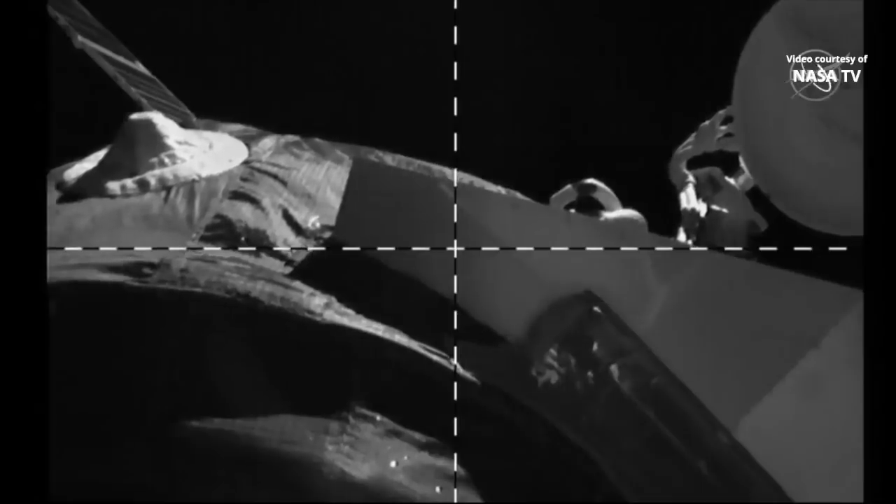The docking probe on the forward end of the Soyuz is now in the process of retracting.